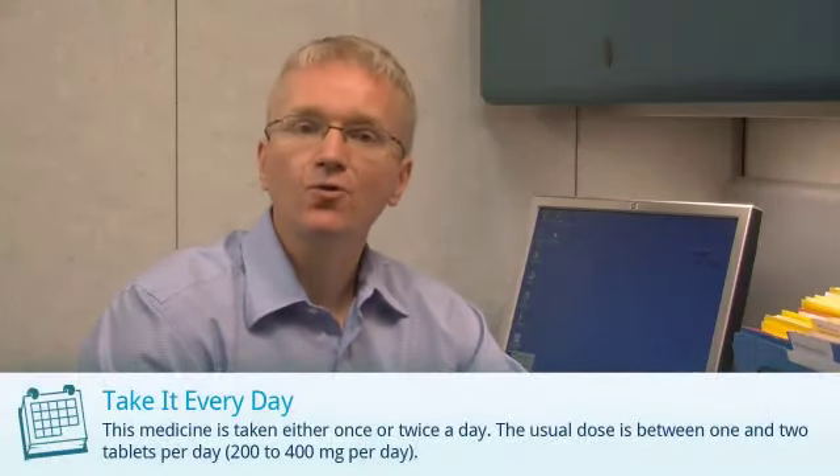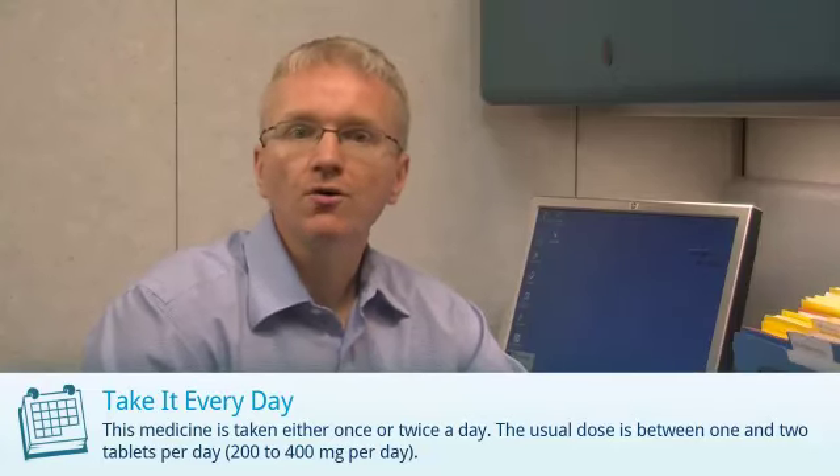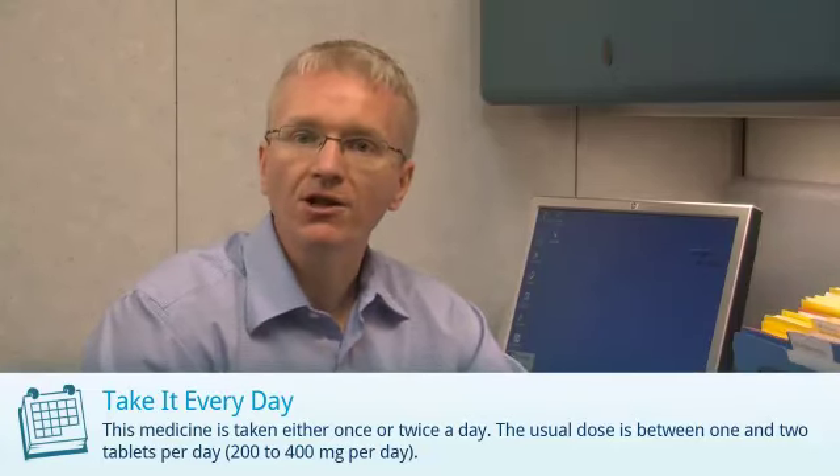Hydroxychloroquine is taken once or twice a day. The usual dose is 200 to 400 mg per day.